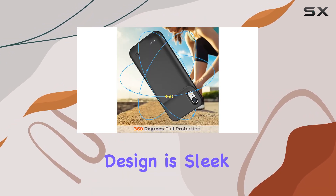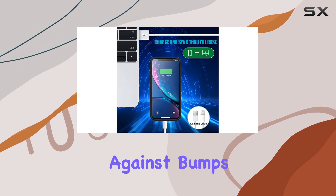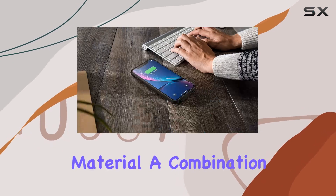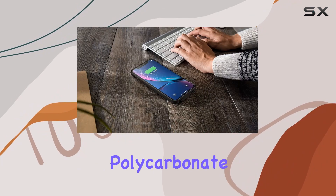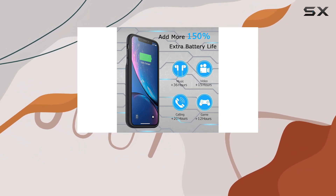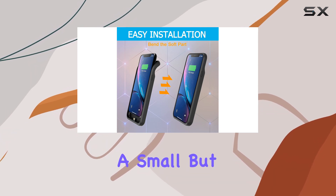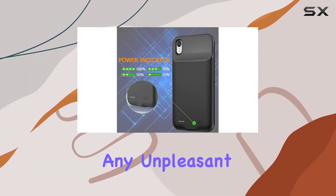The design is sleek and ultra-slim, making it pocket-friendly while providing that much-needed extra protection against bumps and drops. The material, a combination of rubber and polycarbonate, ensures durability without adding unnecessary weight. A convenient 4-level LED power indicator keeps you in the loop about the remaining charge — a small but thoughtful feature that prevents any unpleasant surprises.